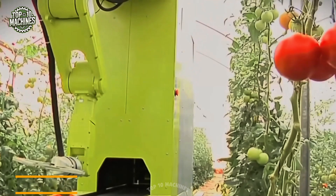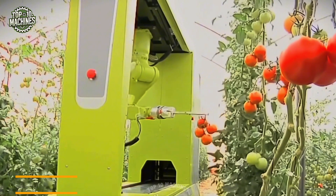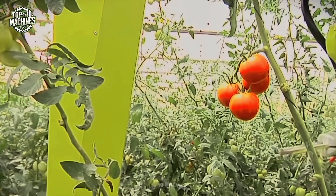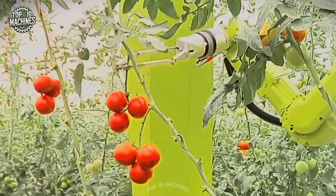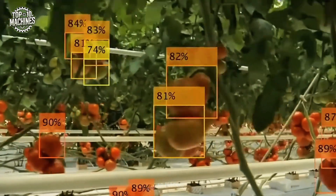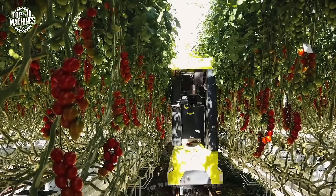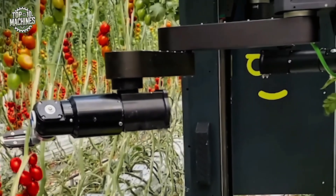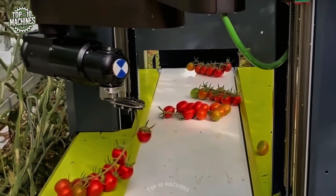Today we're highlighting a groundbreaking innovation in greenhouse automation: a fully autonomous tomato harvesting robot that's changing the game. This next-gen machine uses advanced 3D imaging and machine vision to pinpoint ripe tomatoes with incredible accuracy. Its patented picking arm carefully harvests each fruit without bruising, ensuring premium quality. Once picked, the tomatoes are gently placed into crates by an integrated packing system — fast, precise, and hands-free, it's a smart solution built for modern greenhouse farming.